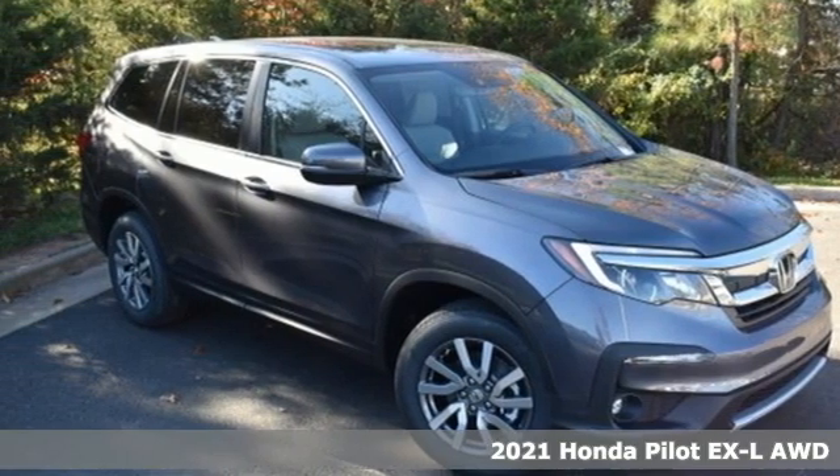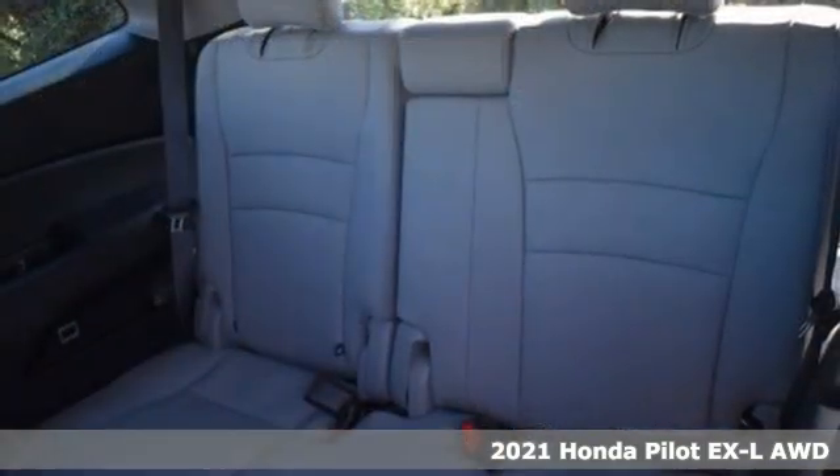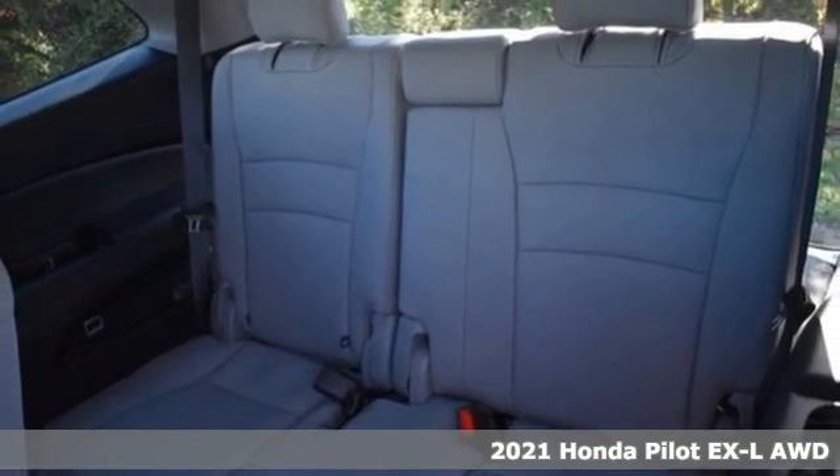Here's a new 2021 Honda Pilot. Style runs in the family — and watch the family run to pile into this roomy Pilot.